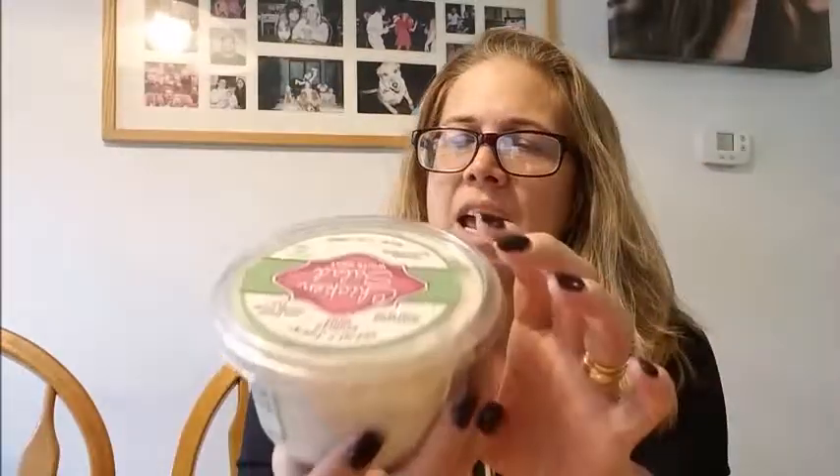First we have the reduced guilt chicken salad. This has 100 calories per serving, which is a half a cup, and there are three and a half servings in here. So if you end up eating this entire tub — believe me, I have on several occasions — it's at most 400 calories for the whole thing, and it's got a little Thanksgiving flavor to it.